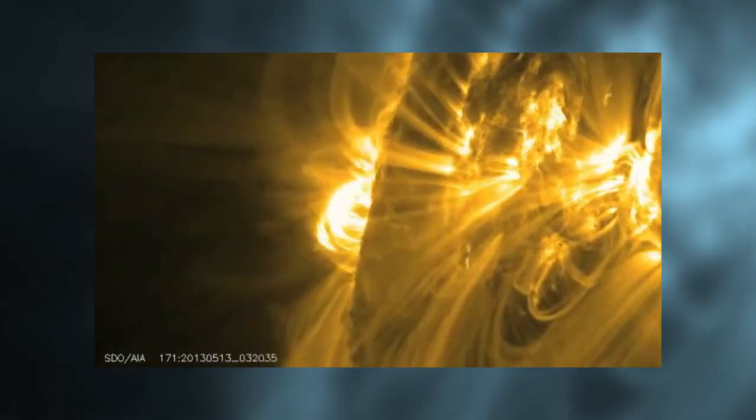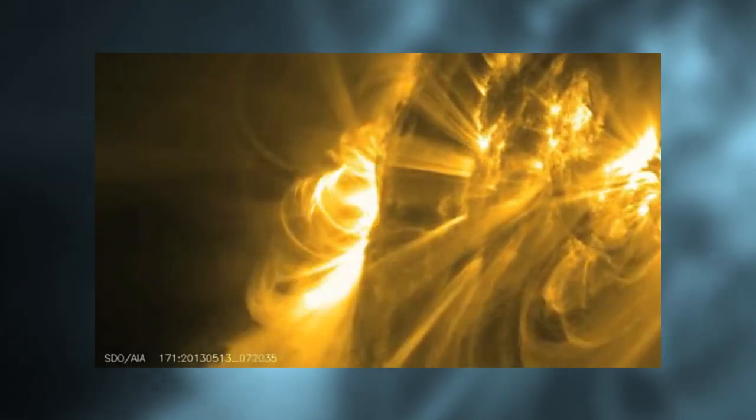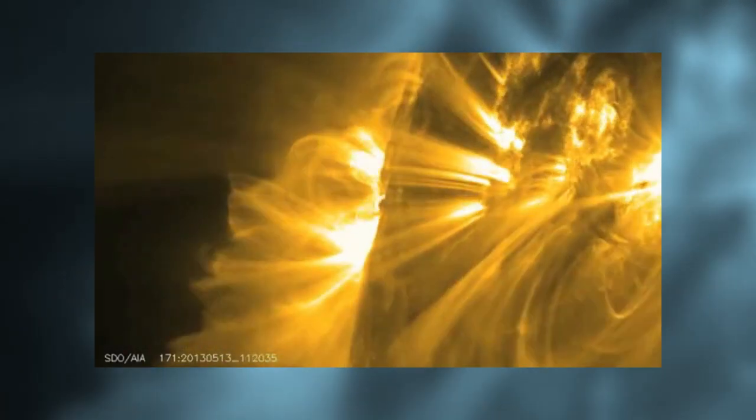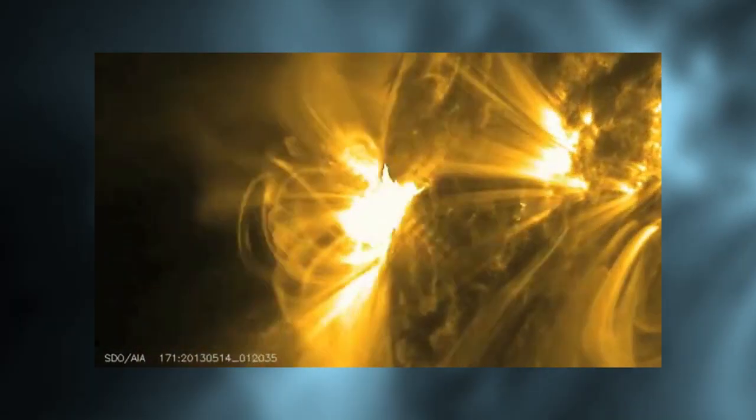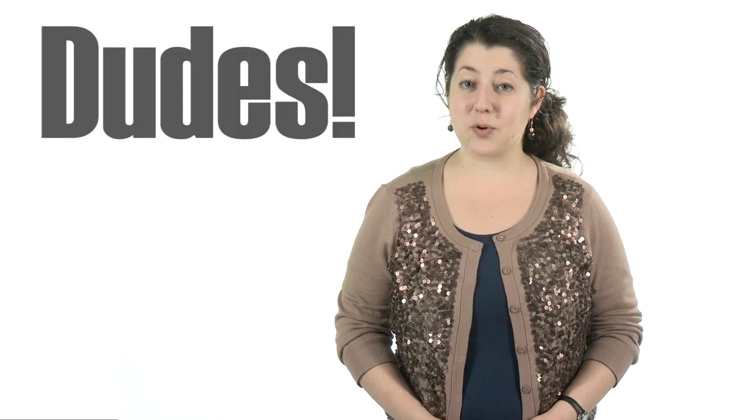Did you remember to celebrate your mother last weekend? Because the sun certainly did. An X-class solar flare, which is the most intense kind, erupted on Mother's Day. About 14 hours later, we saw an even more powerful blast. And nine hours after that one, the third and strongest flare erupted. These flares are the gnarliest solar activity recorded so far this year. Luckily for us, none of them pointed toward Earth.